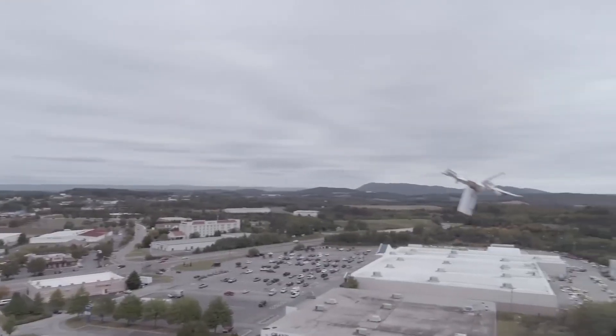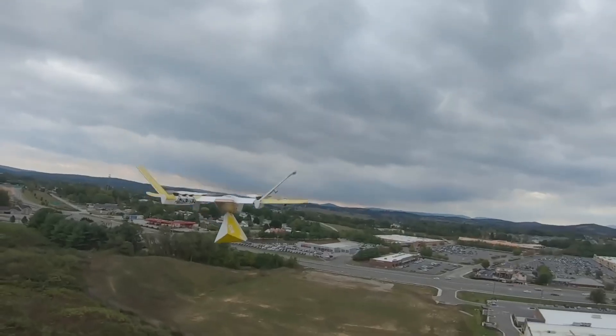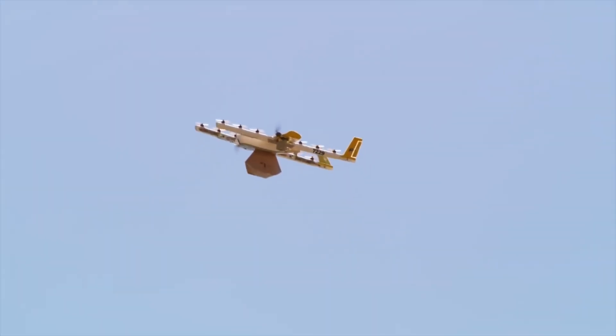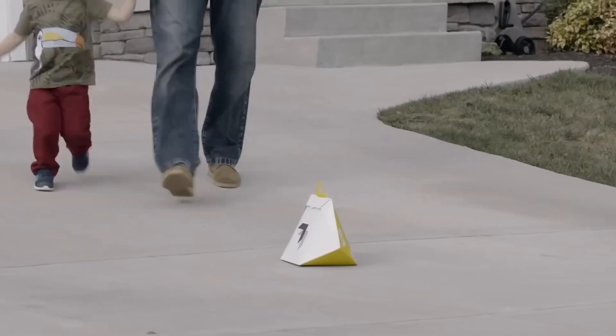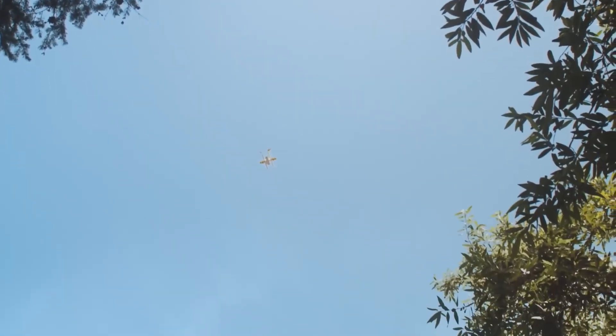The drone's flight path is planned using GPS and other navigation technologies to ensure a safe and efficient route. The drone then takes off and navigates to the delivery location autonomously, with potential human oversight to handle any issues. Upon reaching the destination, the drone either lands or hovers and lowers the package using a winch or similar mechanism, before returning to its base for recharging and future deliveries.